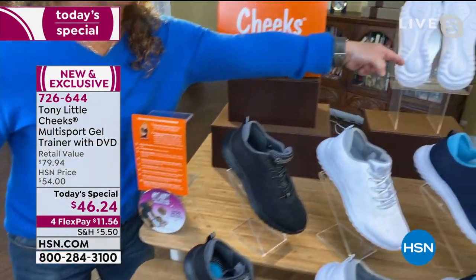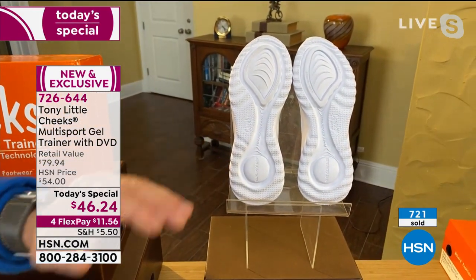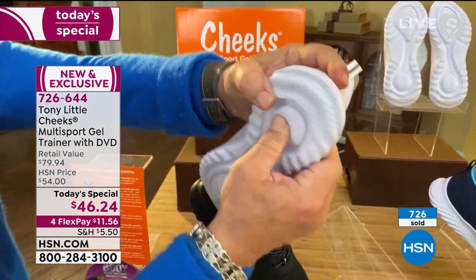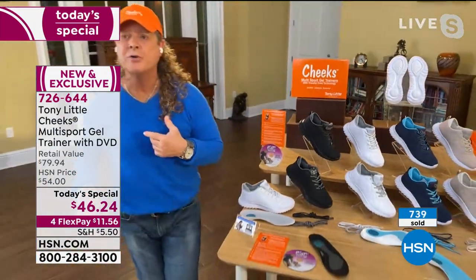The real star of the show is that bottom — you cannot buy it anywhere else. You won't understand until you put them on how the bottom reacts and how much cushion you have. The energy transfer zone is new — previous energy transfer zones were first introduced in Tony's boots. The forefoot zone is brand new for this trainer.